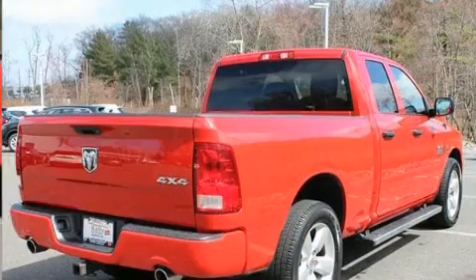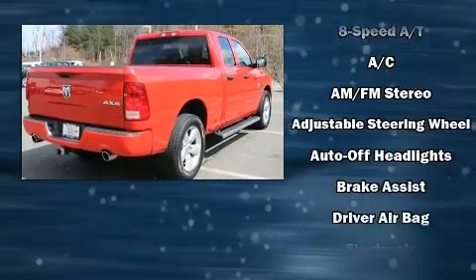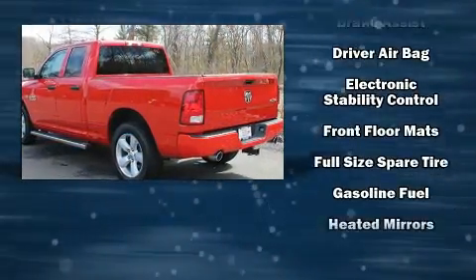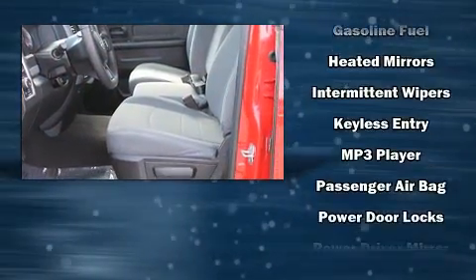Passengers are protected by various safety and security features including dual front impact airbags, front side impact airbags, traction control, brake assist, ignition disabling, and 4-wheel disc brakes with ABS.